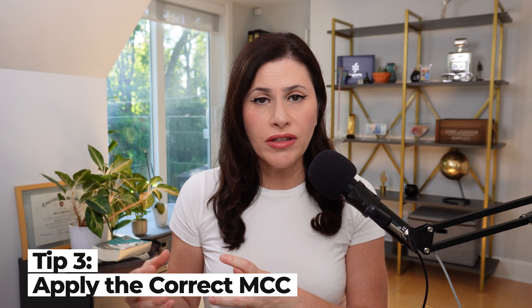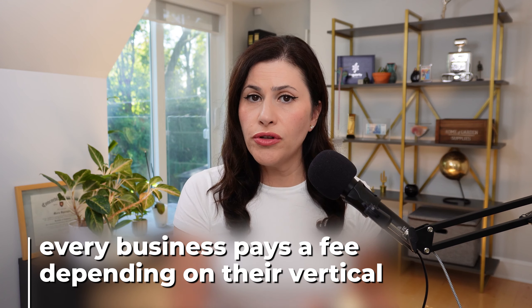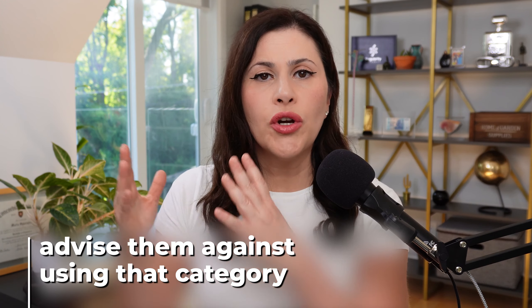Depending on your merchant category code, there could be some ways to save money by sending more information. The other thing to keep in mind with your merchant category code, or MCC code as it's referred to, is that you have to be categorized correctly — because every business pays a fee depending on their vertical. For example, if you are selling things online via subscription, you may be paying more than a grocery store. It's very important when signing up with your merchant account provider or Stripe that you advise them what your business is, and if they miscategorize you, correct it.